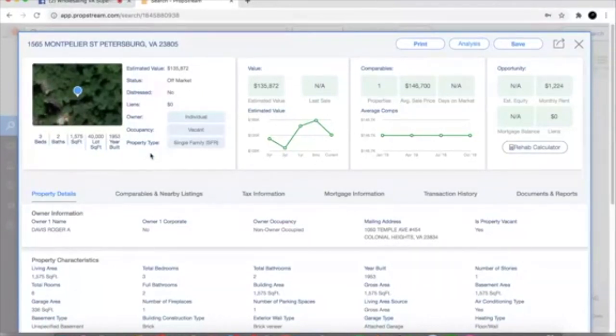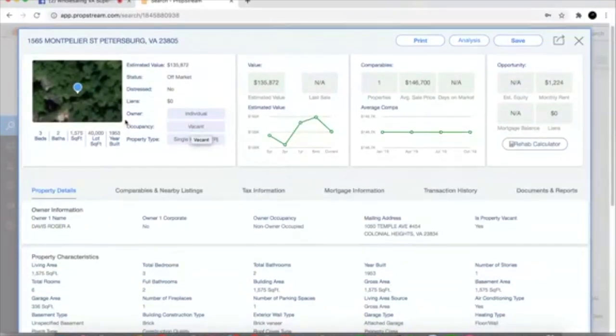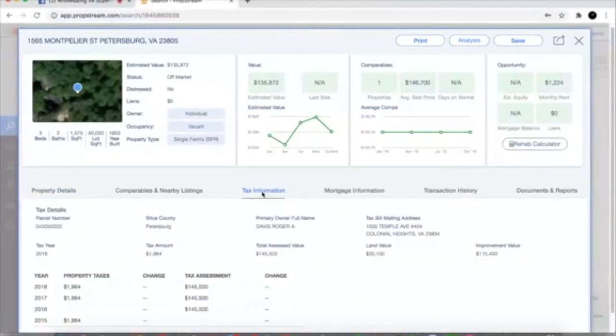We can immediately see it looks like the property's owned free and clear. I like to look in the Opportunity section here on PropStream. It's gonna show mortgage balance — right now it says not available, there's no liens. We're gonna assume the person owns the property free and clear. We don't necessarily know that, but we'll use that as an assumption. We're also gonna look at the occupancy and see the property is showing as vacant.